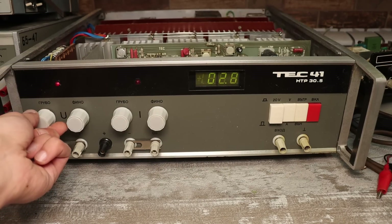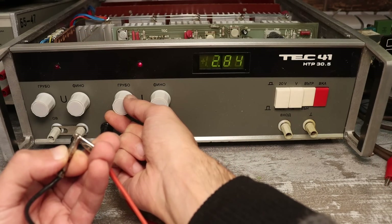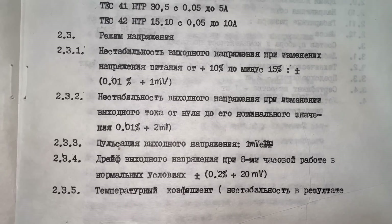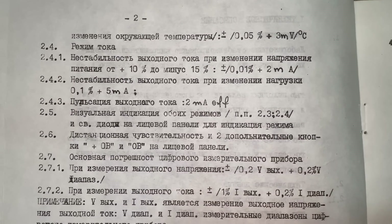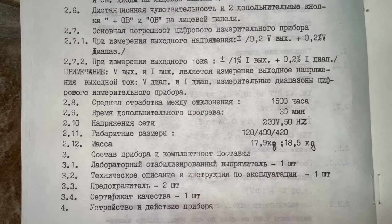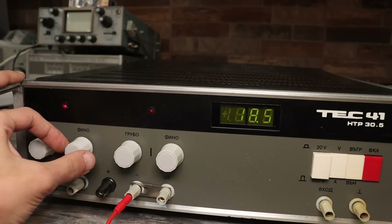First, the technical parameters. It's fully linear with an iron transformer, adjustable output voltage from 0 to 30 volts and current from 0 to 5 amps — so 150 pure linear watts. The instability of the output voltage will be no more than 0.01% plus 1 millivolt when mains changes plus/minus 15%. Temperature drift: plus/minus 0.05% plus 3 millivolt per degree Celsius. The output voltage drift after 8 hours of operation under normal conditions is not more than 0.2% plus 20 millivolt. There is a possibility of fine and coarse adjustments both for voltage and current.